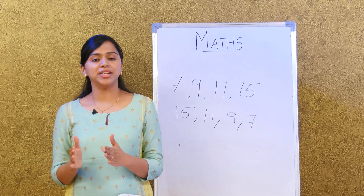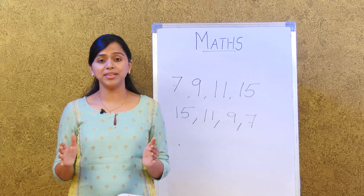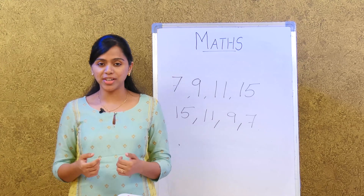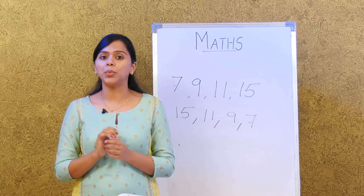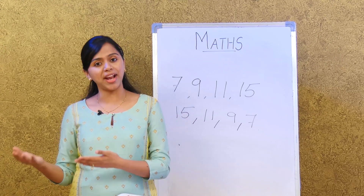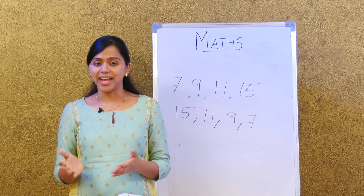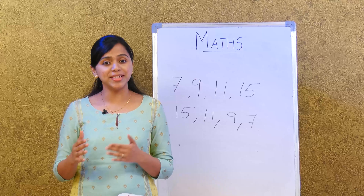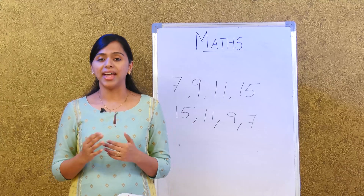The last page of this unit has some interesting activities to do at home. Look around your family or neighborhood and compare ages. For example, if you are 6 years old and your friend or brother is 10 years old, which is greater? 10, right? That way you can compare numbers and know who is older and who is younger.